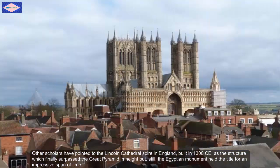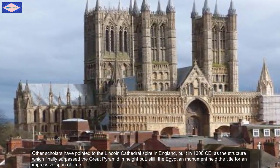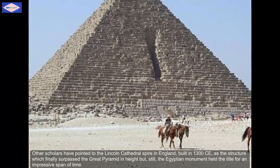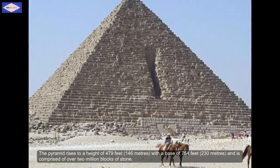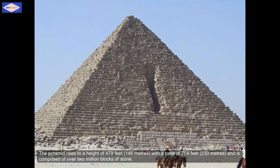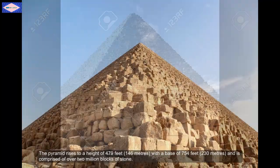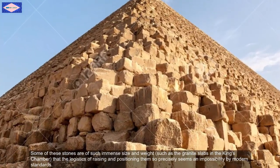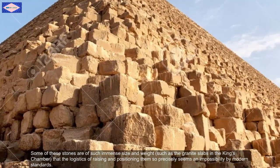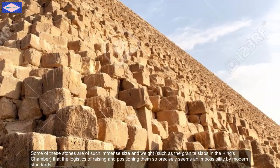Other scholars have pointed to the Lincoln Cathedral Spire in England, built in 1300 CE, as a structure which finally surpassed the Great Pyramid in height. But still, the Egyptian monument held the title for an impressive span of time. The Pyramid rises to a height of 479 feet or 146 meters with a base of 754 feet or 230 meters and is comprised of over 2 million blocks of stones. Some of these stones are of such immense size and weight, such as the granite slabs in the king's chamber, that the logistics of raising and positioning them so precisely seems an impossibility by modern standards.